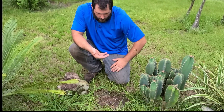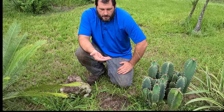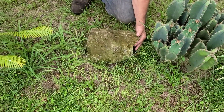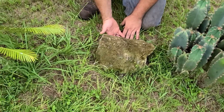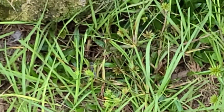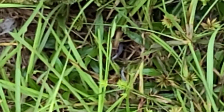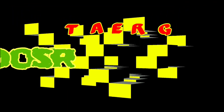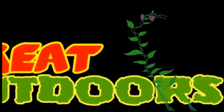I'm going to go ahead and let this snake go right here where I found it, and it'll be on its way and can continue to do what it does. I'll get a good video clip of it slithering off into the grass. I'll put the rock back and put the snake right to the side here. Once you get a good video of it slithering, there it goes.